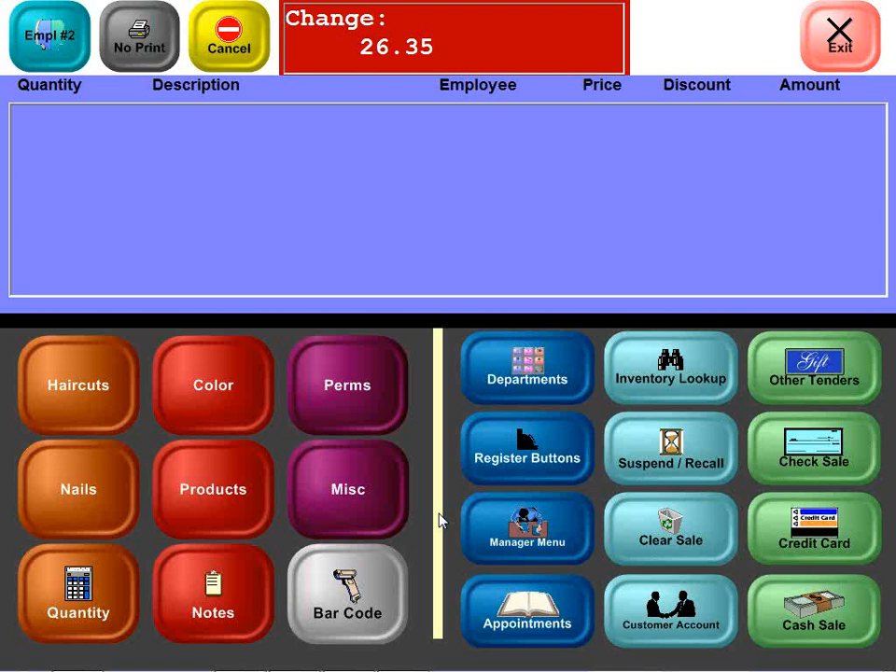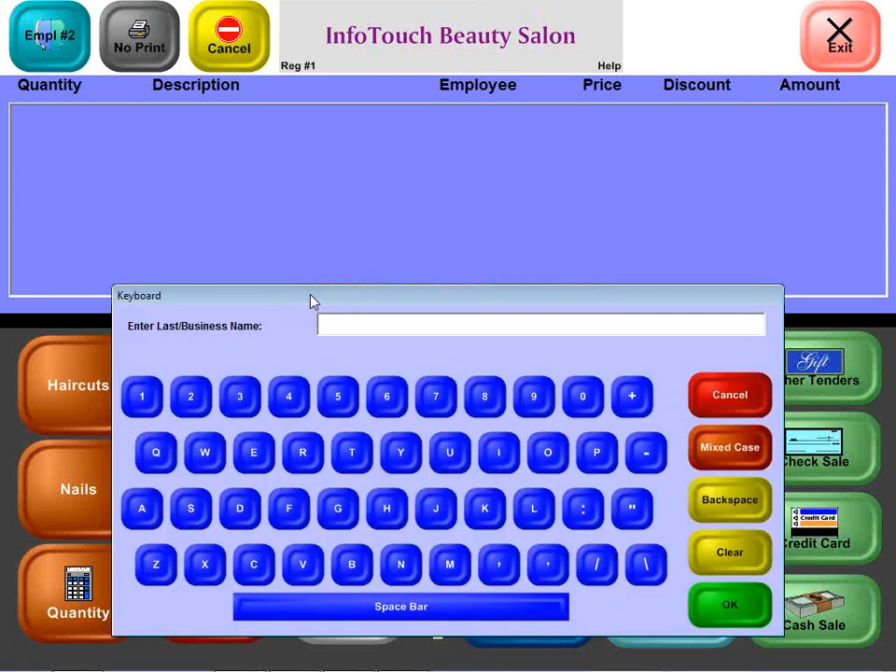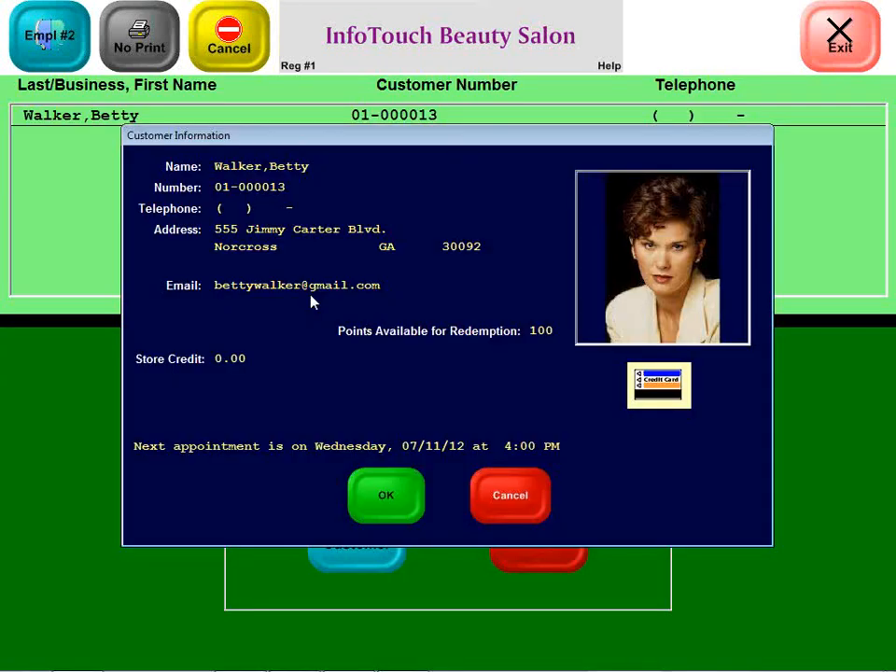The software supports up to 60 registers per location — big enough for the largest spas. Now we'll go for a second walk-in, but this one is a regular customer of the salon. We're going to link the sale to that customer. We can find the customer by their name, by their phone number, or even create a new one right at the point of sale. Let's go by name — I'll type in the first few letters of her last name. There is Betty Walker, who has 100 points available for redemption based on our loyalty program.